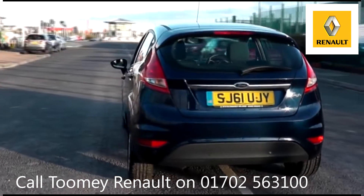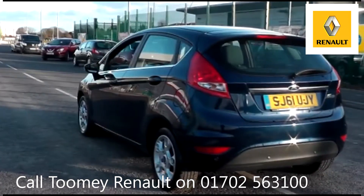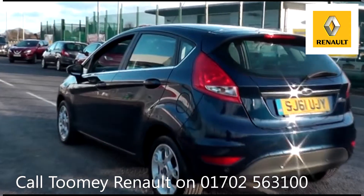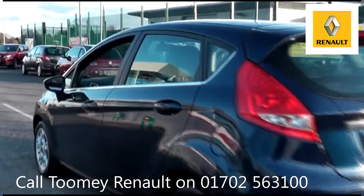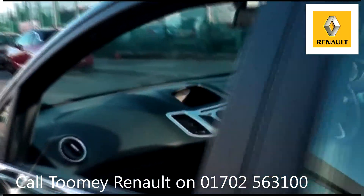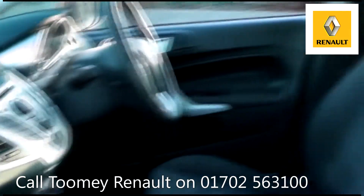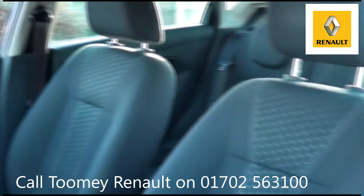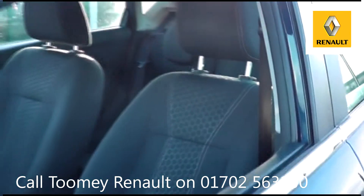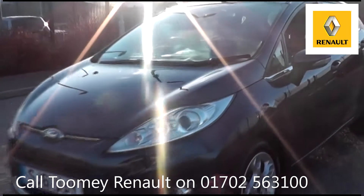Feel confident buying your next vehicle from the Toomey Group, knowing every vehicle has been approved after a fully comprehensive vehicle mechanical check and body inspection. If any vehicle requires replacement parts or servicing, only genuine or manufacturer-approved parts and fluids are used. All used vehicles come with an extendable, fully comprehensive warranty to provide you with absolute peace of mind. Thanks for watching. We look forward to hearing from you soon.